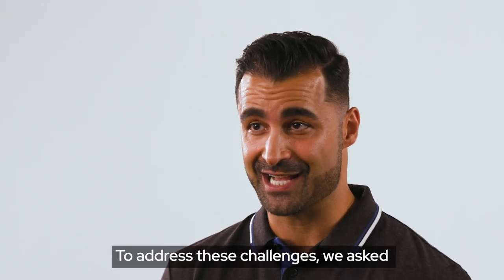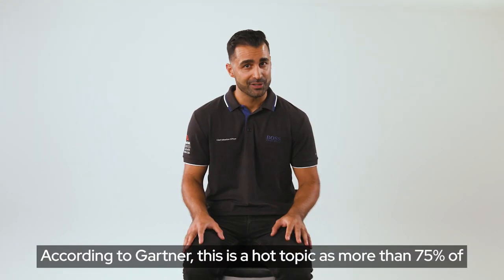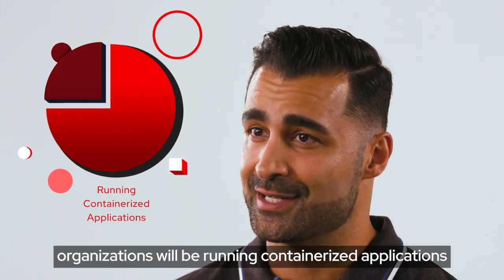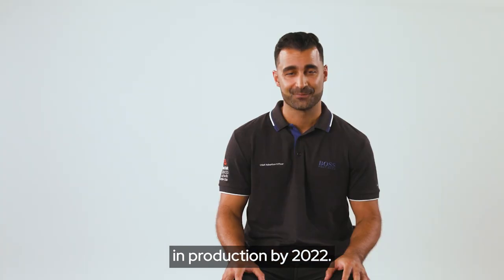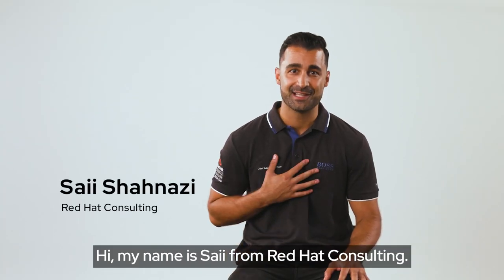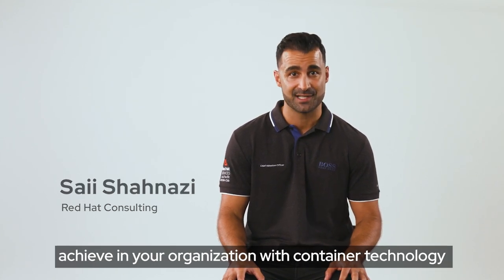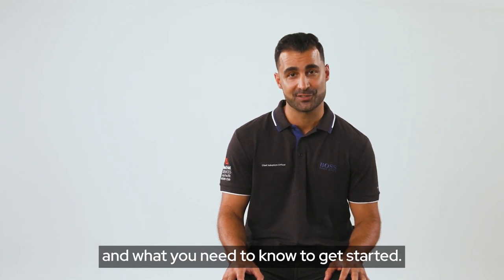To address these challenges, we ask: what is your plan to containerize your applications? According to Gartner, this is a hot topic, as more than 75 percent of organizations will be running containerized applications in production by 2022. Hi, my name is Saeed from Red Hat Consulting, and I want to share with you the business benefits you can achieve in your organization with container technology and what you need to know to get started.